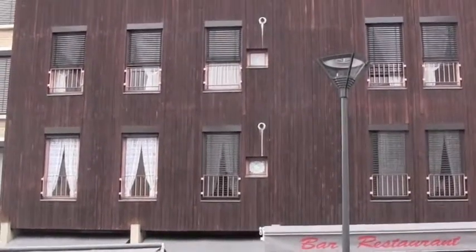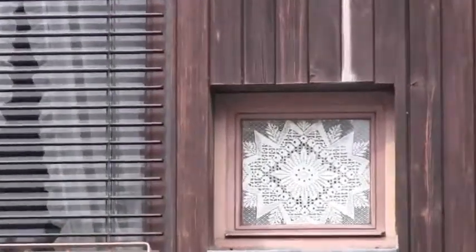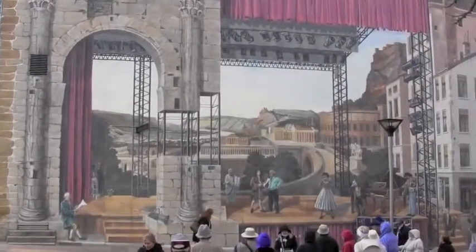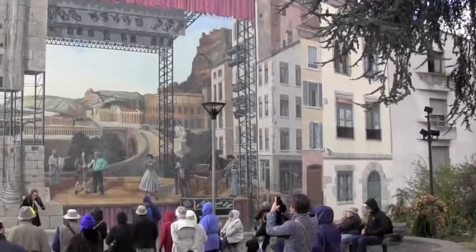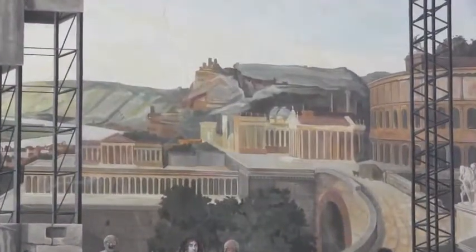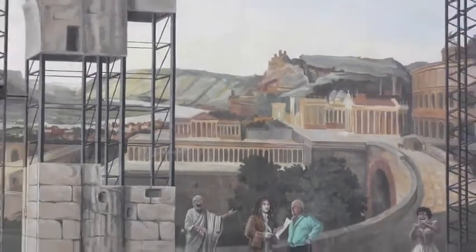Very modern building — I'd say 1970s. But look at what we have here in this little tiny picture frame. This whole big painted wall is quite beautiful. People who do this are doing them around the world these days, but this is antiquity in Vienne.